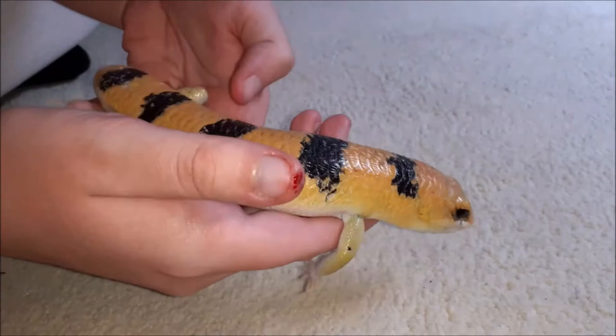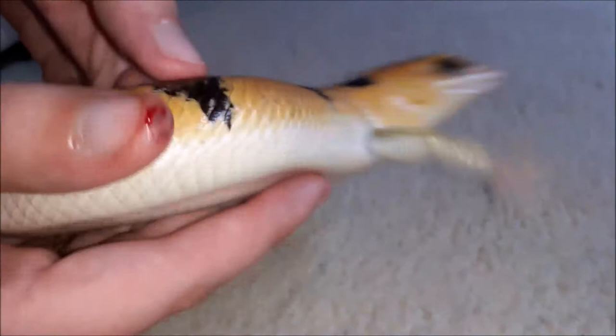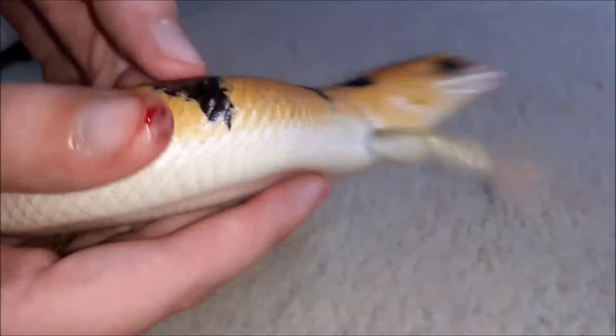Number five: they are very handleable. Peter's Banded Skinks are normally very calm while they're being handled, but they're also quite active and tend to move around a lot. They're also very unlikely to bite or show any aggressive behavior unless they're particularly provoked, which is a good thing because you don't want your lizard to be biting you all the time.